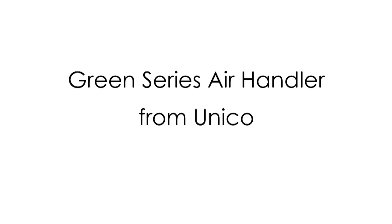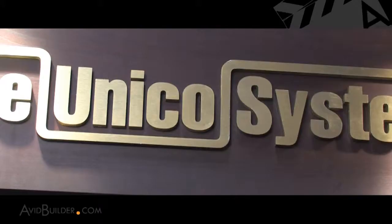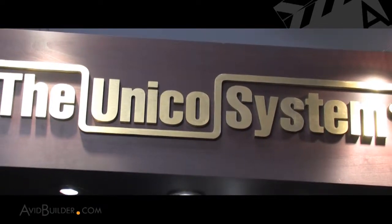Hi, I'm Bill Lurs of AvidBuilder.com. I'm here at the International Builder Show in Orlando at the Unico booth. Unico is an innovator in HVAC systems, and their systems use less space in the home and deliver more capacity. I'm here with Scott Intagliata, the sales director for the company, and he's going to explain exactly how it works.